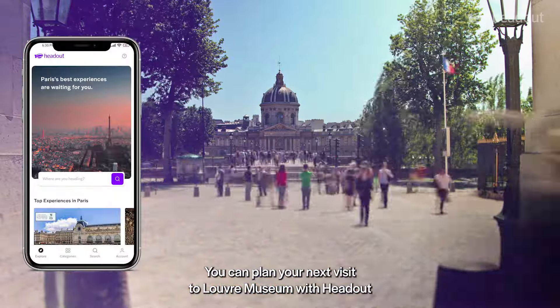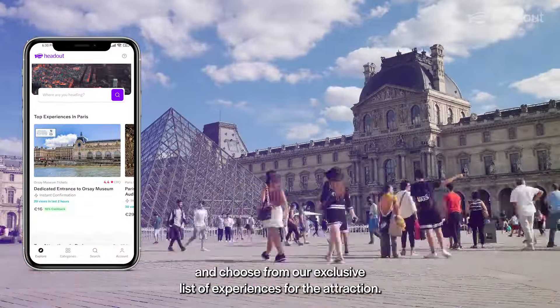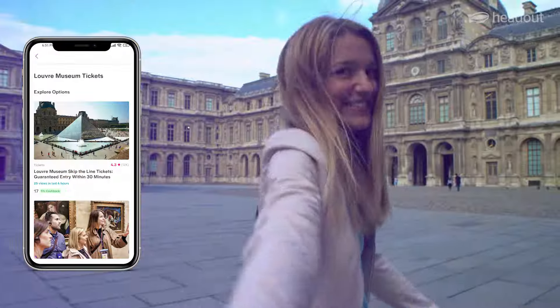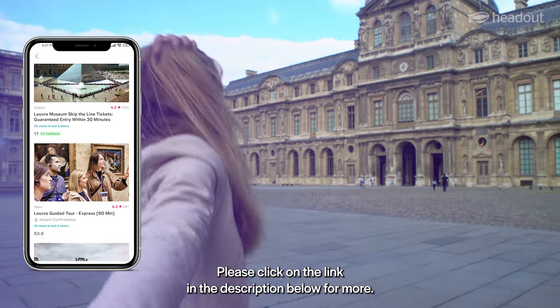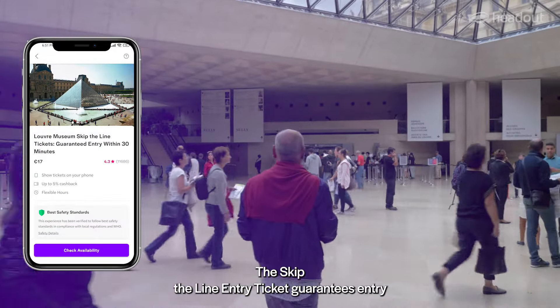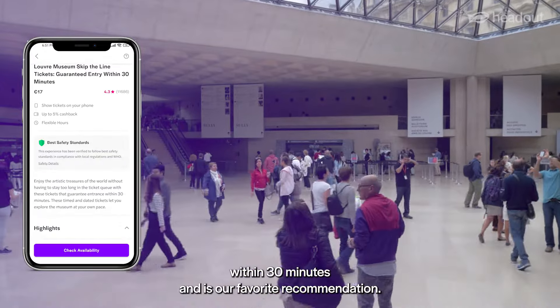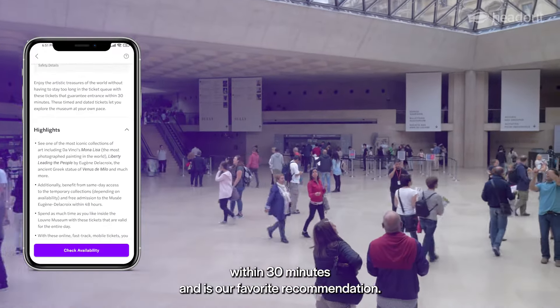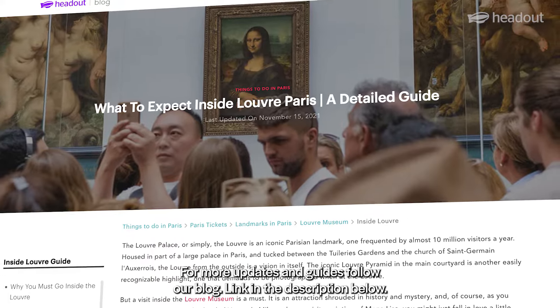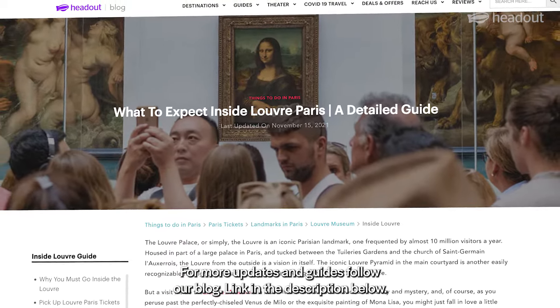You can plan your next visit to the Louvre Museum with Headout and choose from our exclusive list of experiences for the attraction. Please click on the link in the description below for more. The Skip the Line Entry Ticket guarantees entry within 30 minutes and is our favorite recommendation. For more updates and guides, follow our blog — link in the description below.